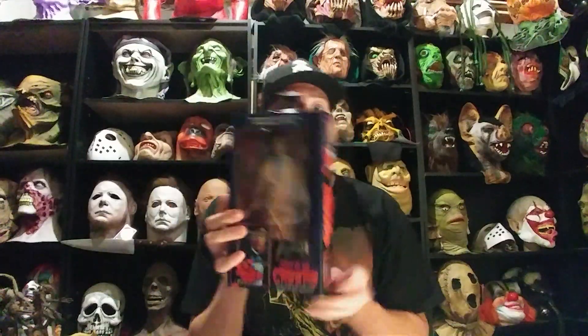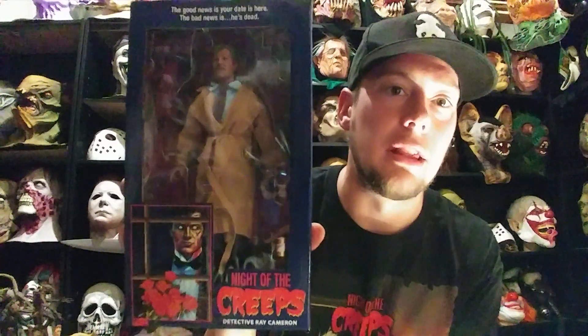If you guys haven't seen Night of the Creeps, I definitely suggest you check it out — it's an awesome movie. It's an '86 film. It's a fun movie — I wouldn't say it's a complete comedy, but it's not a complete horror movie either. It's not really trying to be scary. It has a good balance of both, and that always makes for a good movie. But yeah, that's it for this video — I just figured I'd share this with you guys. Really awesome. I was waiting for this for a while since it was a pre-order. Thanks for watching guys, later.